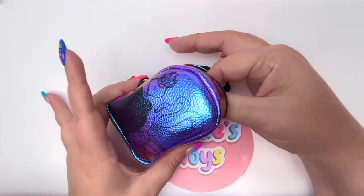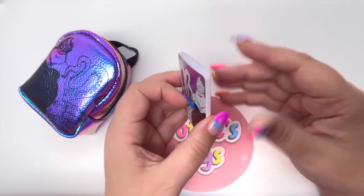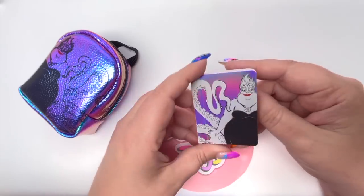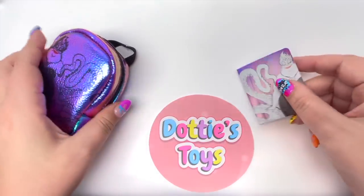We're going to take everything out one by one because I want to be surprised. The first piece we have here is an Ursula notebook, and I'm always so surprised how many pages Real Littles gives you — that's a lot of pages.